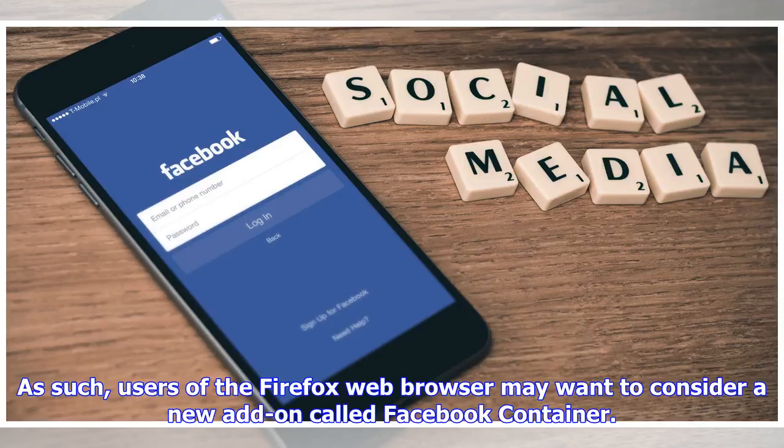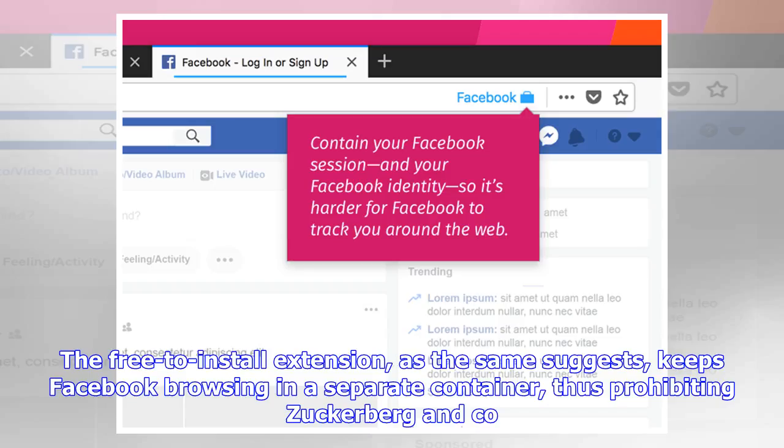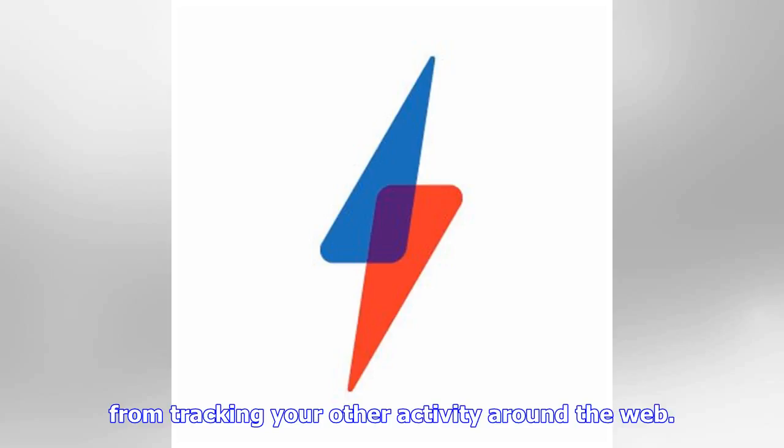Users of the Firefox web browser may want to consider a new add-on called Facebook Container. The free-to-install extension keeps Facebook browsing in a separate container, thus prohibiting Zuckerberg & Co. from tracking your other activity around the web.